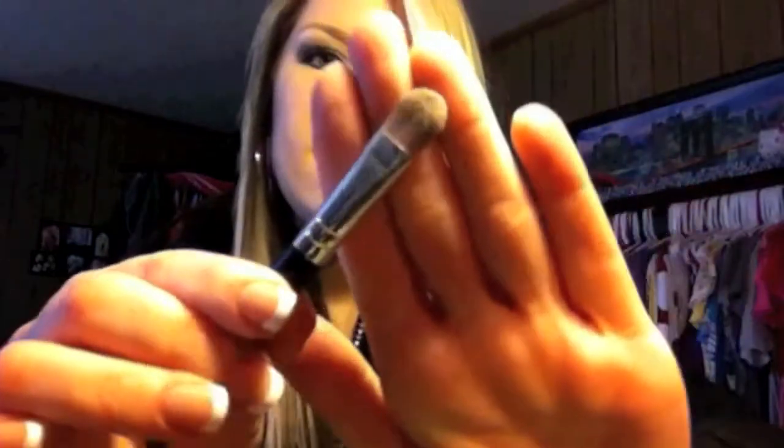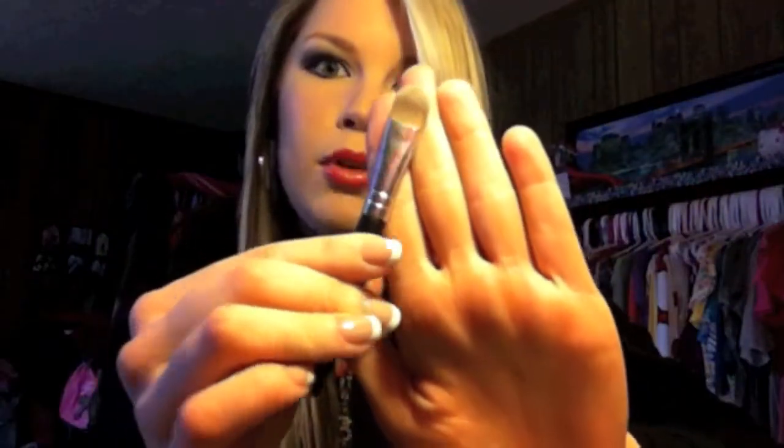I also have my acne medication in there. For brushes, I have this flat brush with a flat side and a blending side — I love the blending side because it helps do a smoky eye so well and gets into the crease.